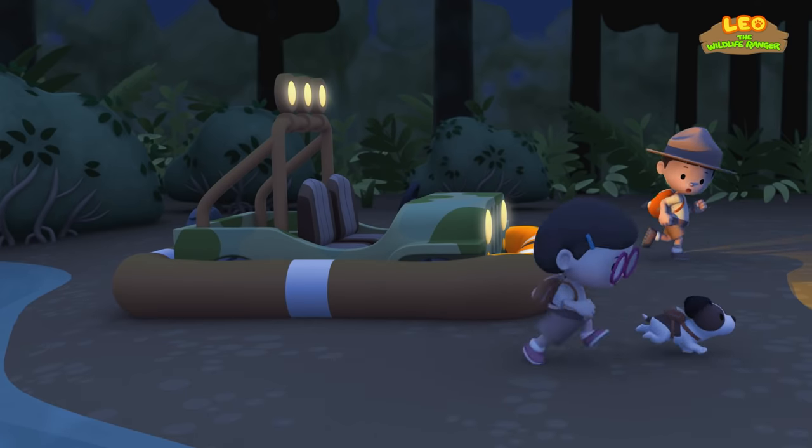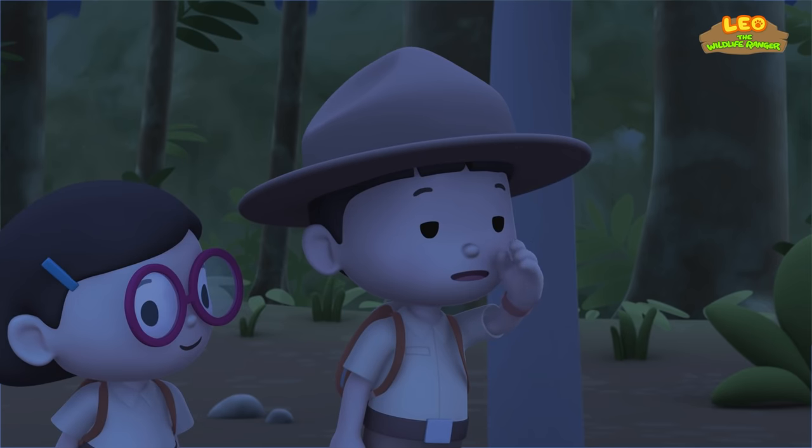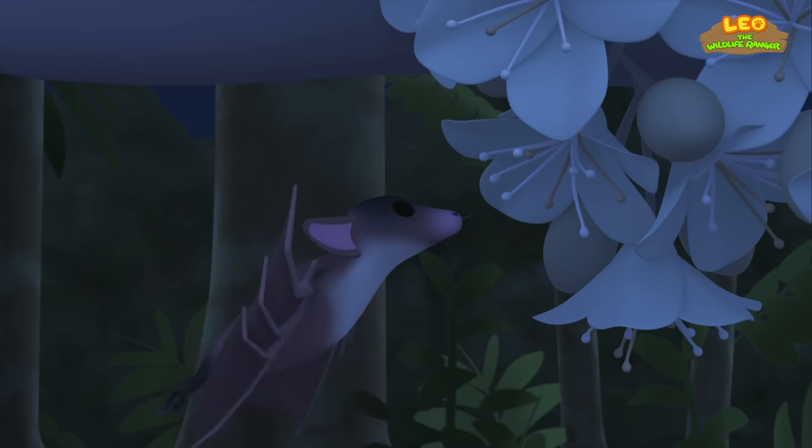Lead the way, Hero! The smell is getting stronger! It's the dawn bat! It must have been hungry! Look! It's feeding from that flower!